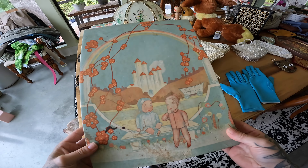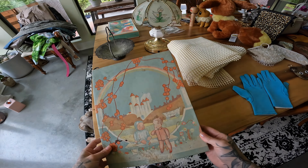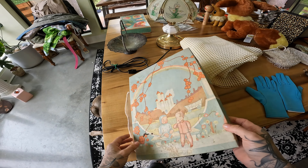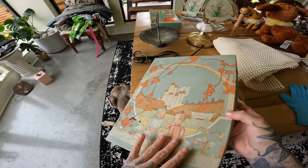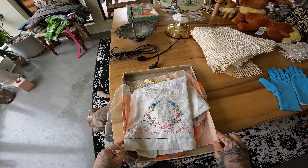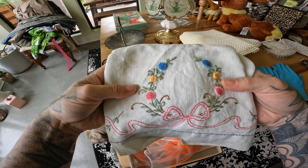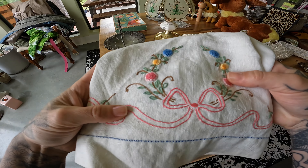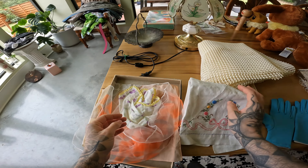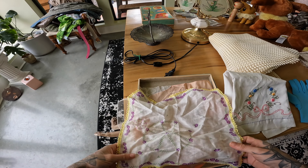This box says 'Infanceware' — probably one of those outfits came in this box originally. It's just very unique; if you ever see little boxes with unique art, there are collectors of vintage boxes. Then we have this beautiful little dish rag that's embroidered. I find that these sell well for me — anything that's like kitchen country cottage core, as the kids call it. It used to be indie or bohemian, but now it's cottage core.